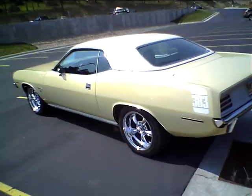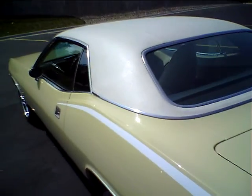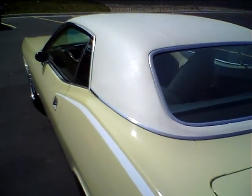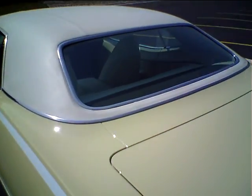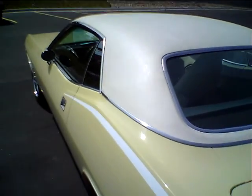I did put dual exhaust on it and a four barrel. I did put Edelbrock aluminum heads on it too, because I didn't want to restore the old heads that didn't have hardened valve seats, but I have all the original components. That's it.